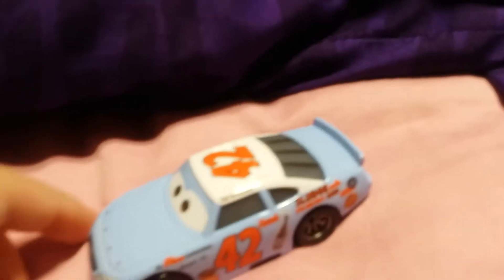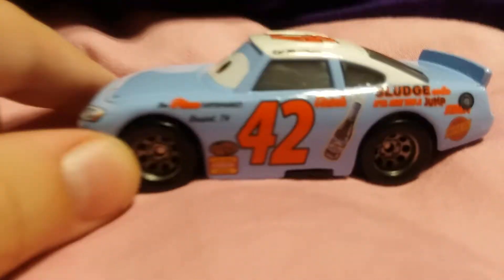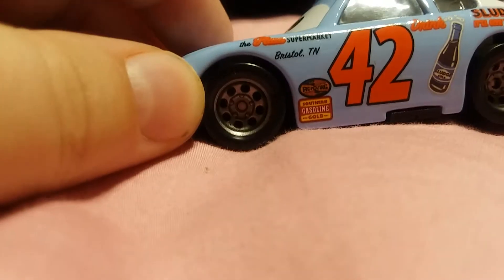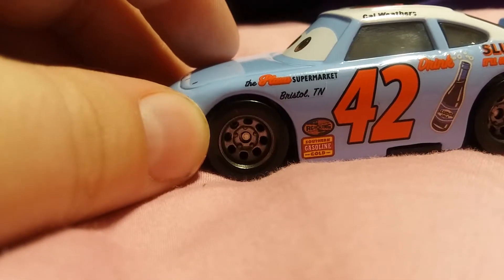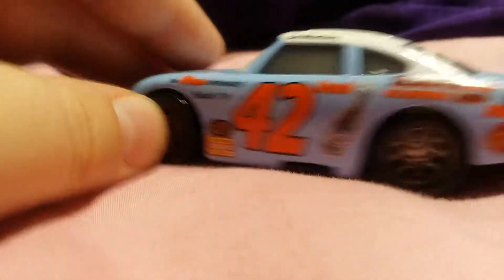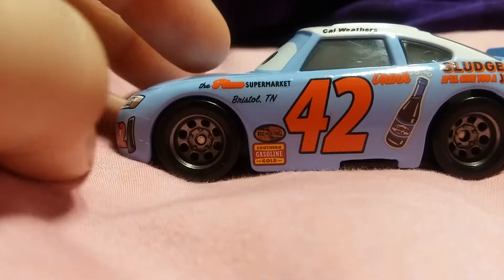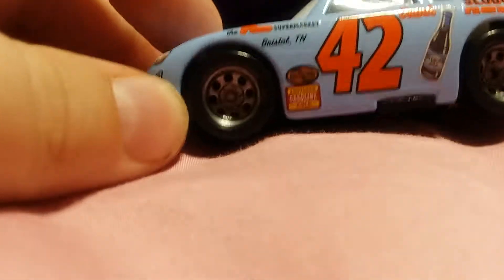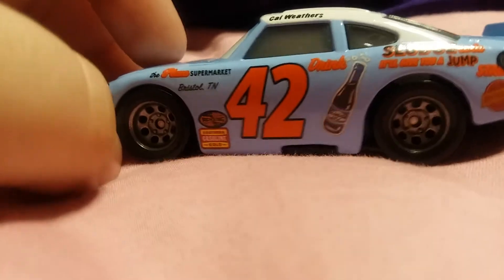Okay, so here he is — 42 Cal Weathers. There's a beer right there, and there's some other symbols on there like 'Revolting' and 'Southern Gasoline Gold,' the place, a supermarket Tennessee, and 'Sludge Cola — it'll give you a jump.' That's supposed to be like a beer bottle, and you know — no, it can't focus.